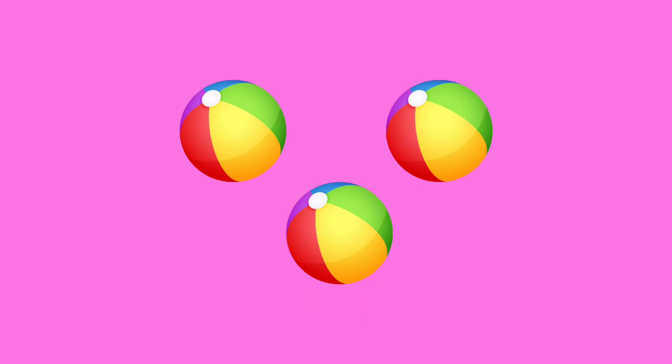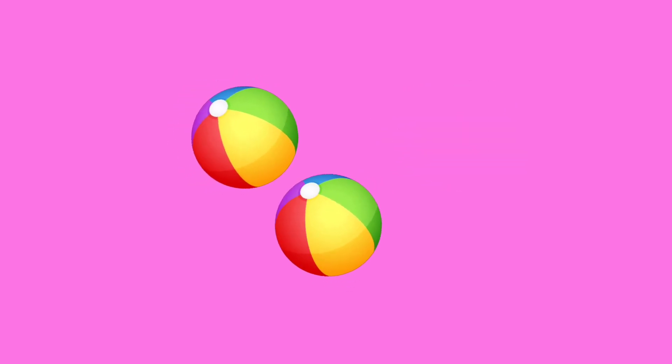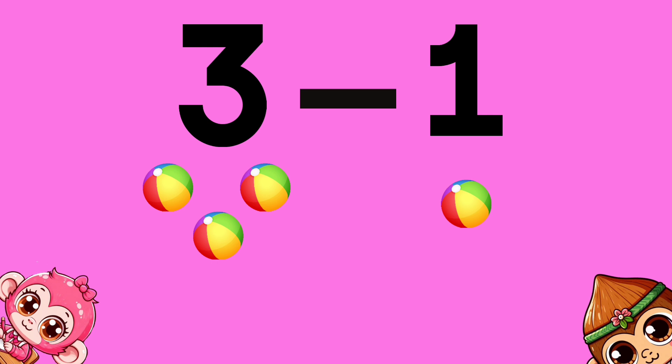Three balls. Take away one ball. How many are left over? Three minus one equals...